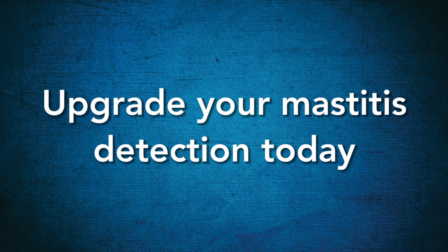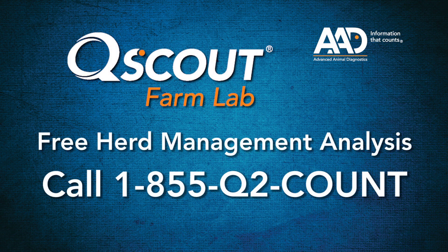Learn how early detection with Q-Scout MLD test can improve your farm's profitability. Call for a free herd management analysis today.